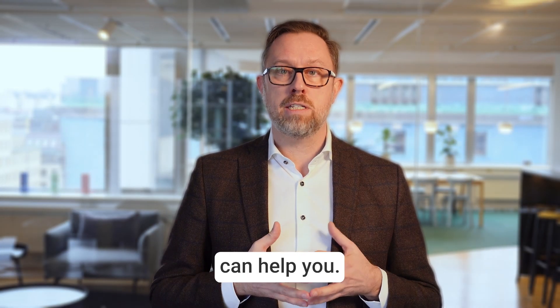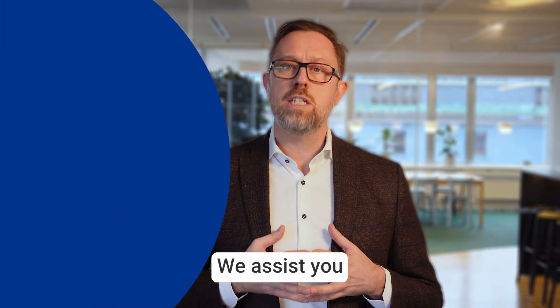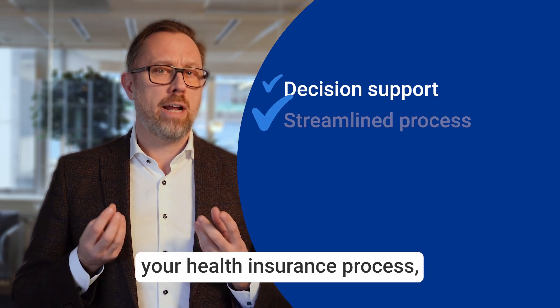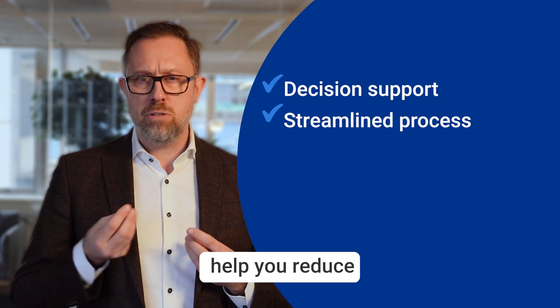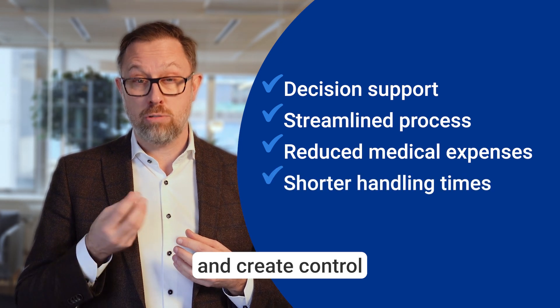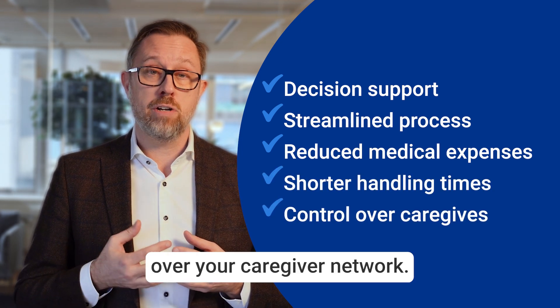This is where Mavera DSS can help you. We assist you in navigating these tough decisions. We streamline your health insurance process, help you reduce medical expenses, shorten the time it takes to handle each case, and create control over your caregiver network.